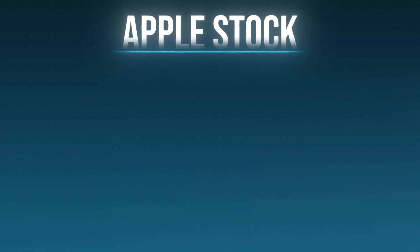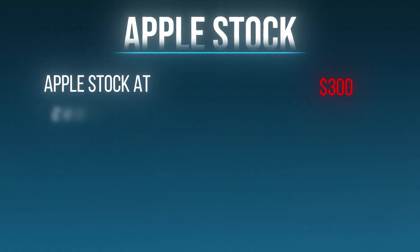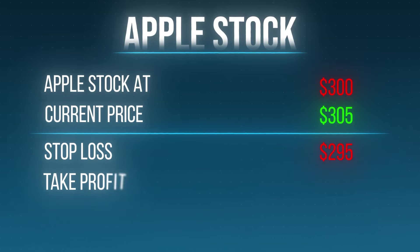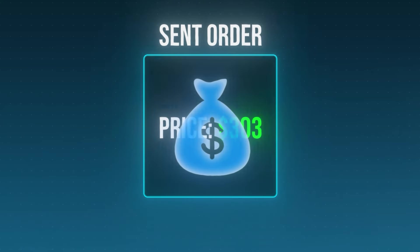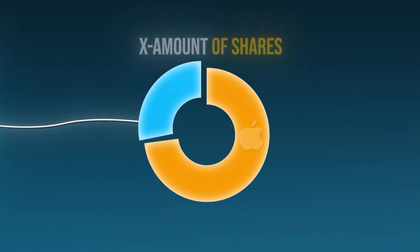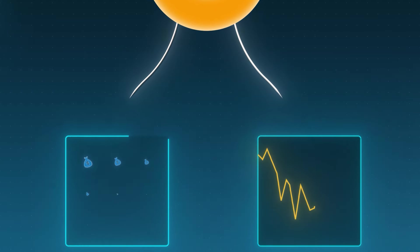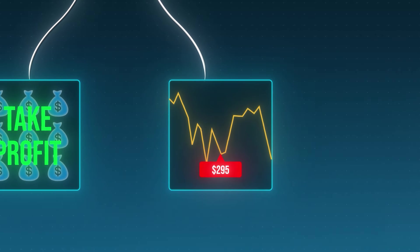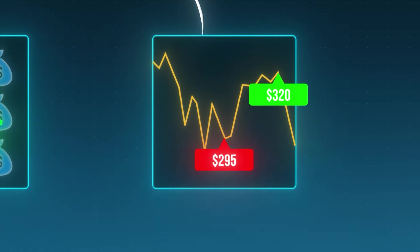OCO orders allow you to have a stop loss and a take profit in the same order. For example, let's say I'm looking to buy Apple stock at $300 and the current price is at $305. Based on my strategy, I may want a stop loss when Apple hits $295 and a take profit when Apple hits $320. Using an OCO order, I can automate this entire process. I can send an order while the price is at $303 to say: when Apple hits $300, it's going to buy a set amount of shares, then trigger the take profit and stop loss at the same time. So if price goes down to $295 it stops me out, and if price goes up to $320 it takes my profit. Using these orders, I can automate my entire trading strategy and don't need to be in front of the screens for more than 30-60 minutes each day.